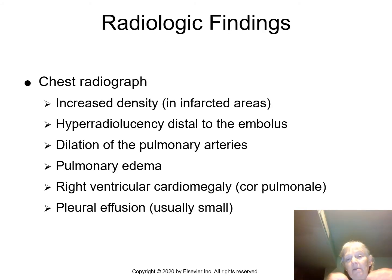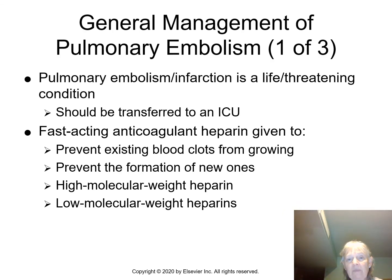On imaging, we see increased density in infarcted areas due to necrosis, and hyperradiolucency distal to the embolus where there's no perfusion. Dilation of the pulmonary arteries is interesting to see on X-ray — you can see pulmonary edema, cardiomegaly, and usually a small pleural effusion. As you can see, a pulmonary embolus is a life-threatening condition that can kill you rapidly or cause a major stroke.